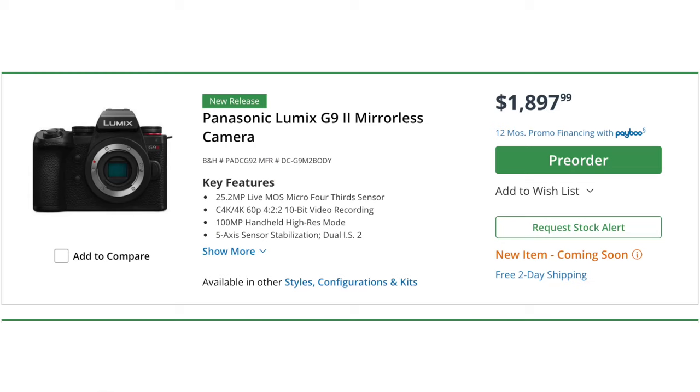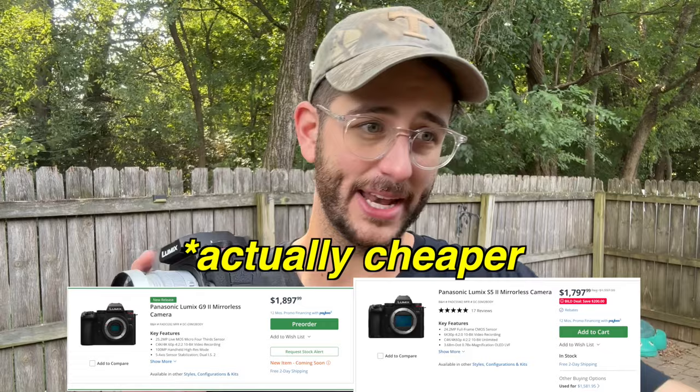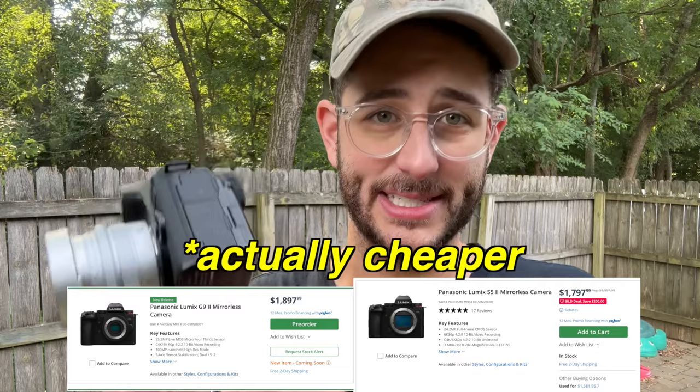In America, as I'm recording this video, this camera and the S5 II are the exact same price because B&H is doing a sale on the S5 II — $200 off — making it the exact same price as this camera. If you're starting completely fresh, why would you buy a Micro Four Thirds camera when you could get a full frame camera? Well, I do think there actually is a case for the G9 II as a primary camera over the S5 II, and why I actually like it more.